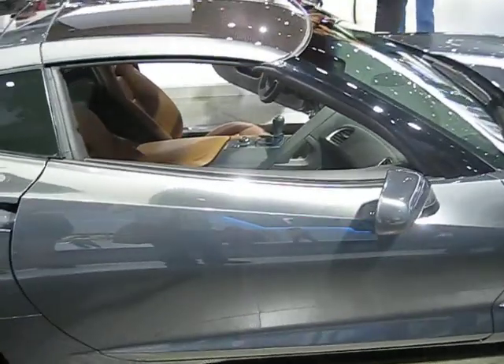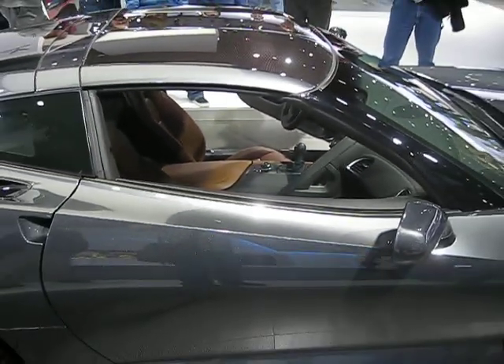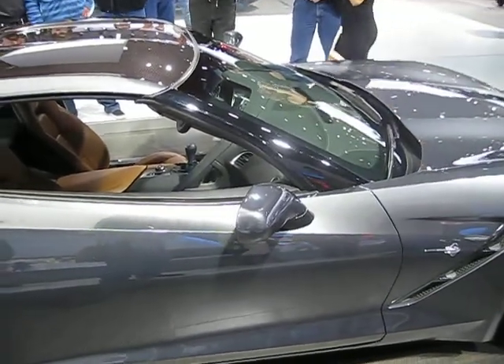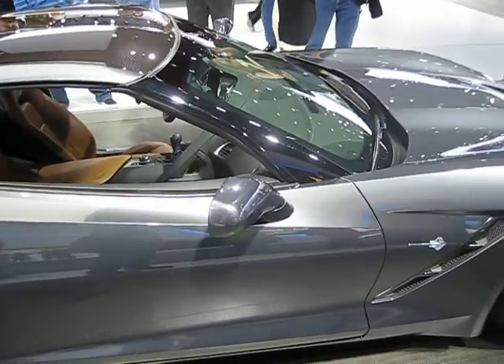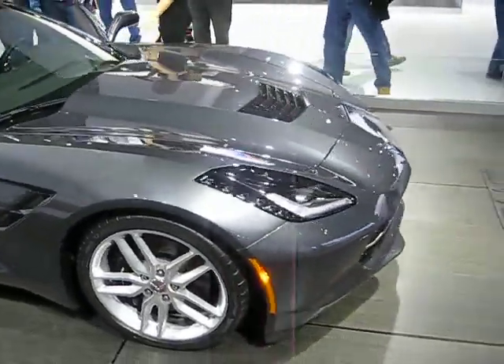Those drive modes affect 12 different vehicle attributes — everything from your traction control to your stability track, to your intake, to your shift points, to your steering, to the stiffness of your suspension with the MRC. All of those are going to be changed based on what mode you put the vehicle in, to have the perfect setting for whatever performance situation you find yourself in.